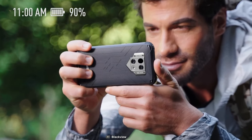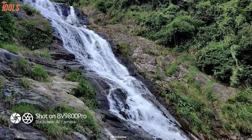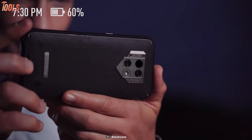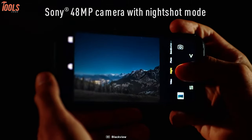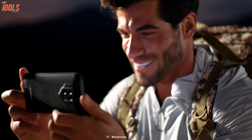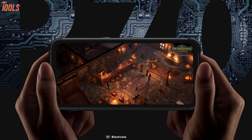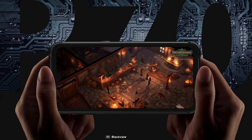This phone is integrated with Sony 48MP and 16MP triple cameras paired with advanced algorithms that help you capture great details in every photo even at midnight. Moreover, having 6GB of RAM and 128GB of ROM, it allows you to run multiple highly configured apps and games smoothly.